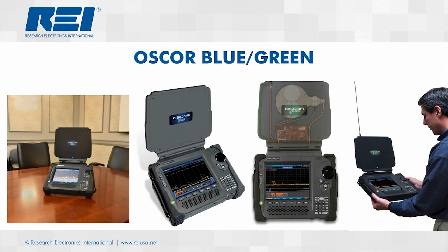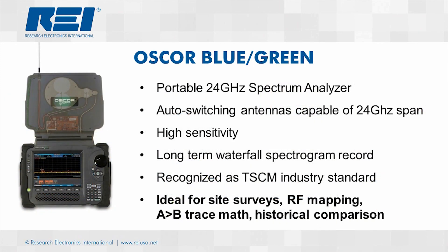Finally, let's talk about REI's most robust RF detector, the OSCAR Blue and Green. The OSCAR is the TSCM industry standard for spectrum analyzers. The OSCAR's focus is on the comparison of signals from multiple locations around a facility. These capabilities make the OSCAR ideal for A-B trace comparison, RF mapping, and conducting a site survey.